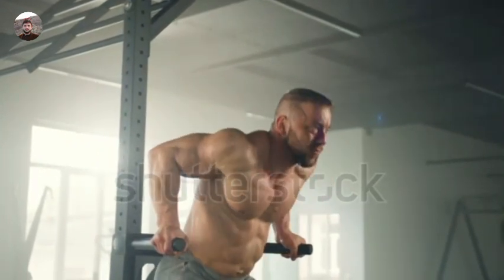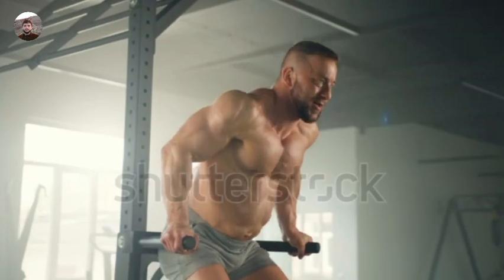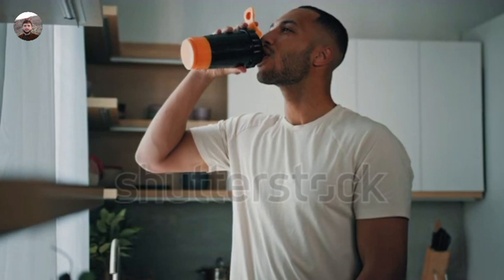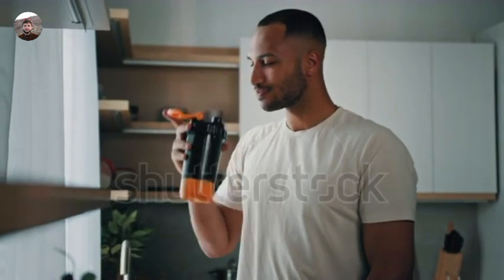Tip 2: Progressive overload. Continuously challenge your muscles by gradually increasing the weight, reps, or sets over time. This progression stimulates muscle growth.